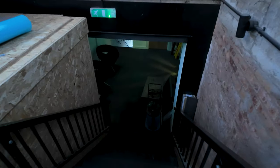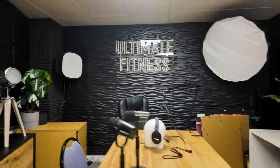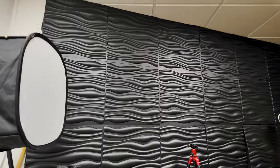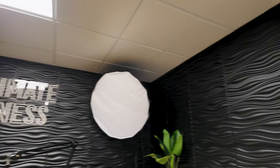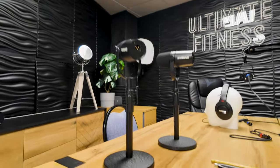Last but not least, I'm going to take you into the new podcast room, which is my old office. I have soundproofed the walls, put the lights up — four lights and some aesthetic lights — and three microphones. No expenses spared.